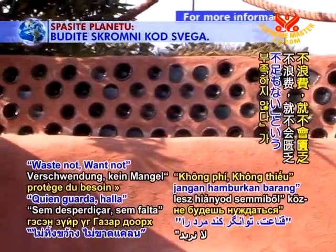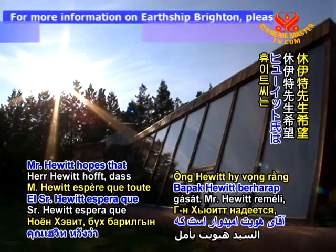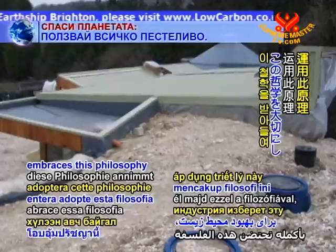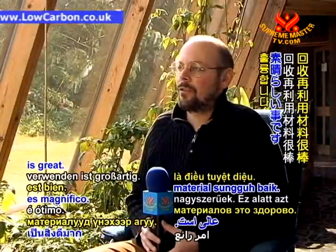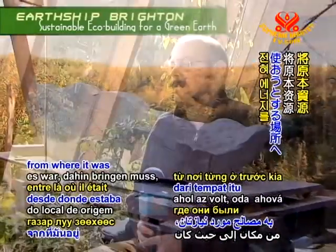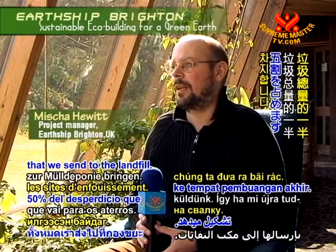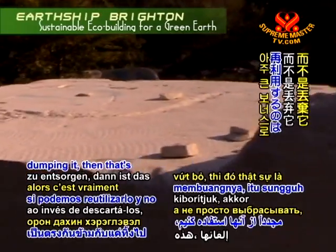The proverb 'waste not, want not' epitomizes the Earthship approach to construction. Mr. Hewitt hopes that the entire building industry embraces this philosophy to help improve the environment. Reusing materials is great — you're investing virtually no energy into the process, other than perhaps just moving it from where it was to where you're going to build with it. Construction waste is a big problem in the UK; it accounts for something like 50% of all of the waste that we send to landfill. So if we can reuse stuff as opposed to just dumping it, then that's a big bonus.